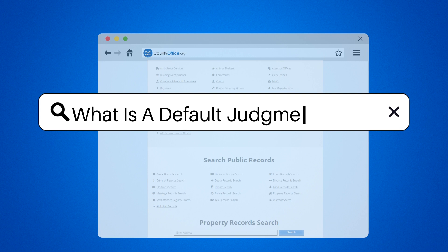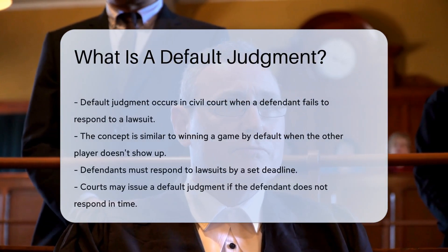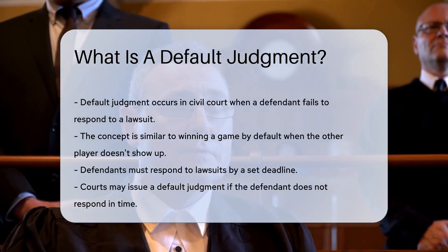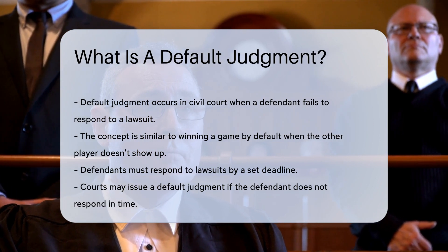What is a default judgment? Imagine being part of a game where the other player doesn't show up. You win by default, right? Well, in the legal world, there's a similar concept. It's called a default judgment. This happens in civil court, not in a game, of course.